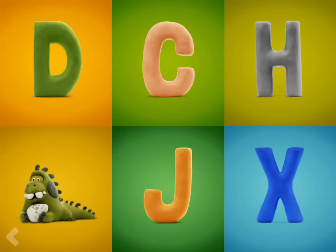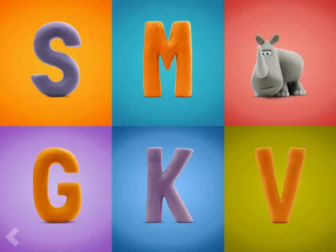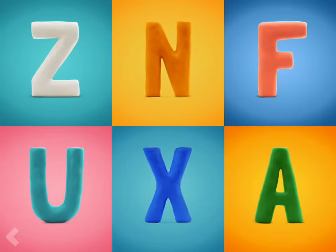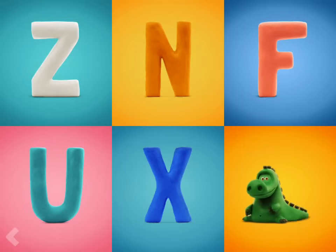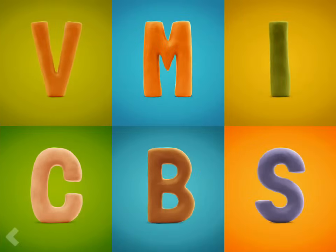Amazing! Which one of these letters is the letter R? Fantastic! Now point to the letter A. Amazing! And now find the letter I.